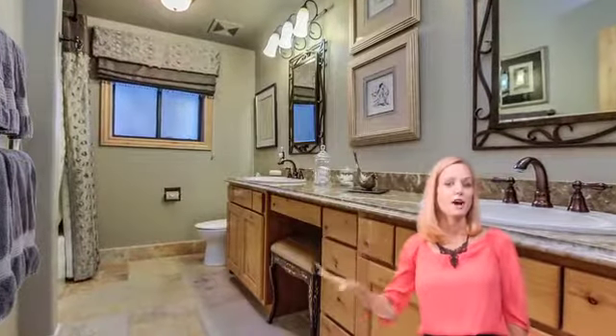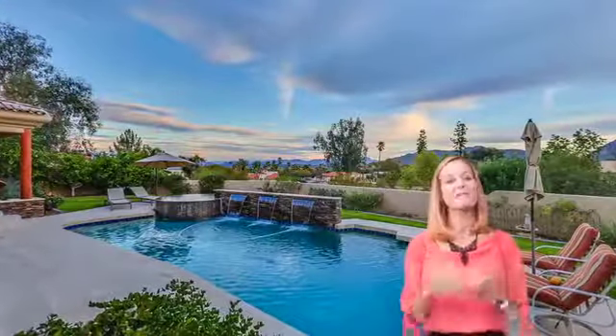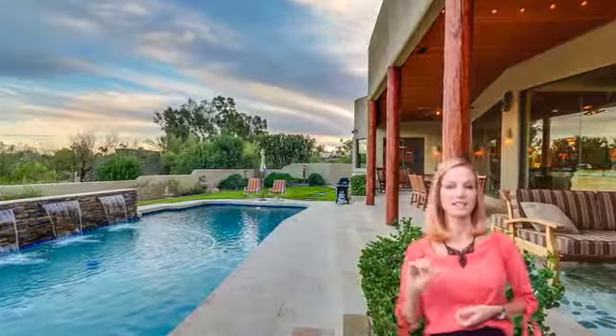The backyard features a beautiful pool, a fire feature, waterfalls, and huge covered patios. And again, one of my favorite things and one of the best features of Fountain Hills are those majestic mountain views.